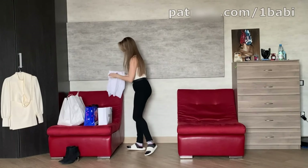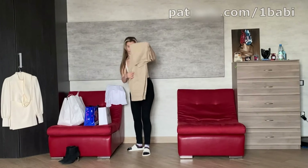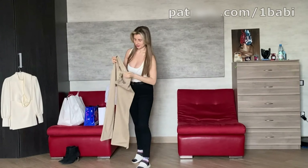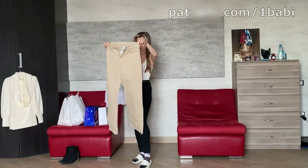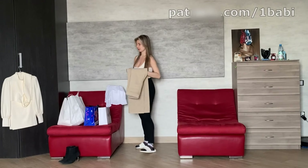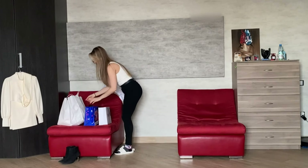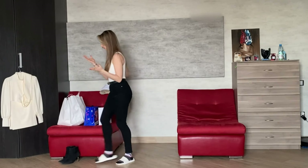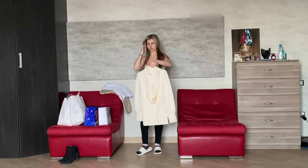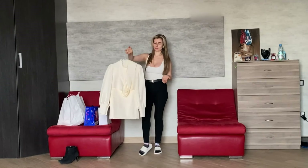So let's see. This is a white shirt — I like it. I love white shirts because they are very universal. Next, it's pants — wow, beige pants! Beige is my favorite color, after red of course.